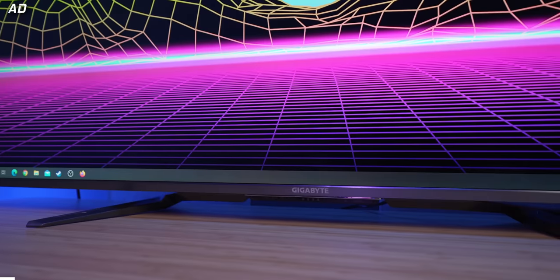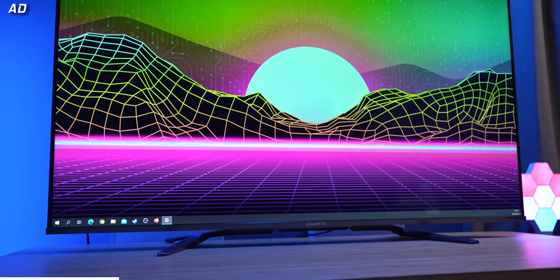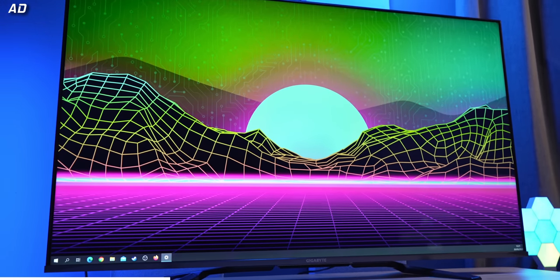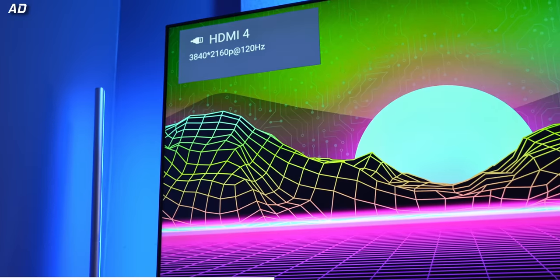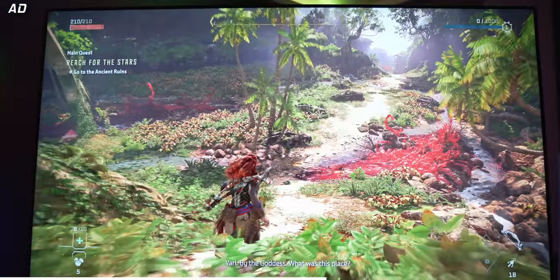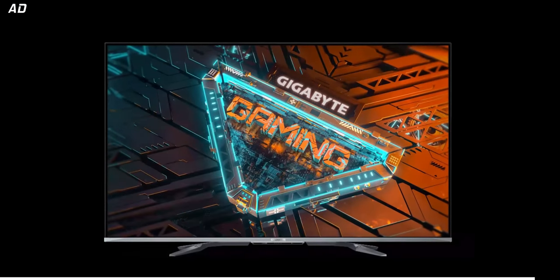Find out after a short word from this video's sponsor. The Gigabyte S55U brings large format bliss to PC gaming, packing a 55-inch 4K quantum dot display. The S55U is perfect for playing games up to a silky smooth 120Hz. You get variable refresh rate modes, eARC and auto low latency mode, as well as HDMI 2.1. Learn more today with the link down below.